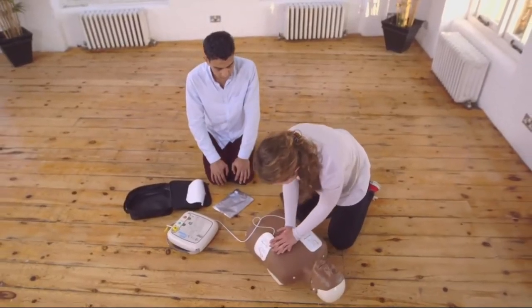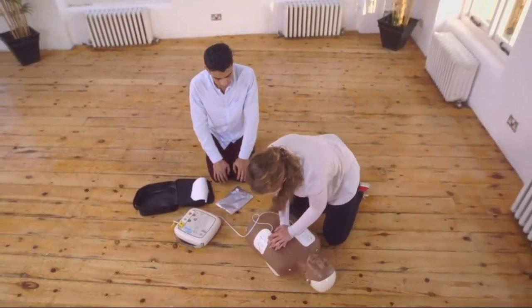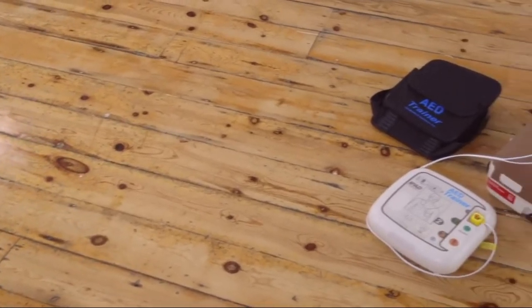Continue until you see obvious signs of life, or the defibrillator tells you to stop so it can reanalyse the heart rhythm. Just keep following its commands until the casualty moves or breathes normally.